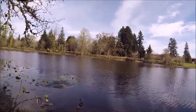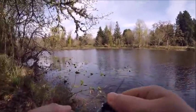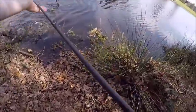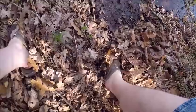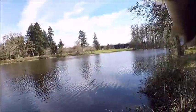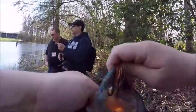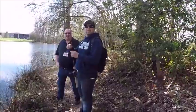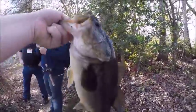Oh, this is big. I stuck the fat one. Woo-hoo! There we go. First bass of 2019. Didn't even feel the strike — I saw the line at the end of the water, started moving in a different direction, and just swung for the fences. Perfect.